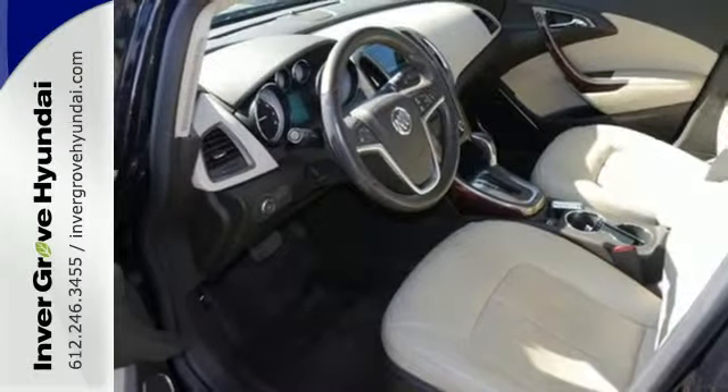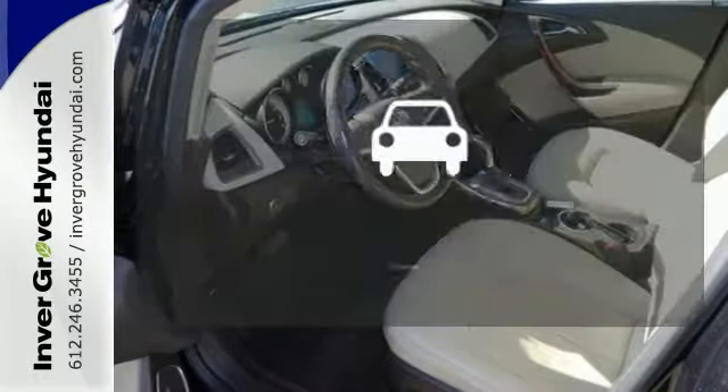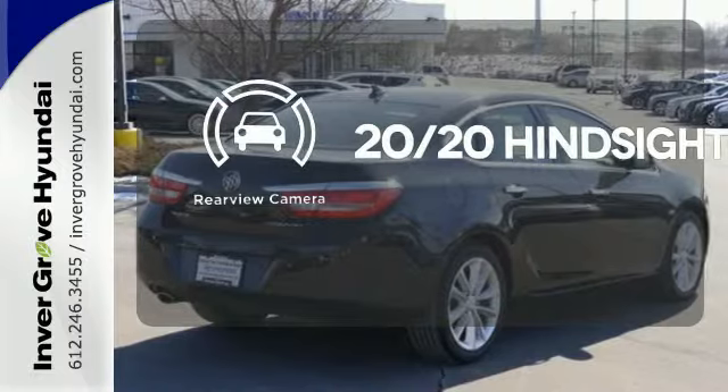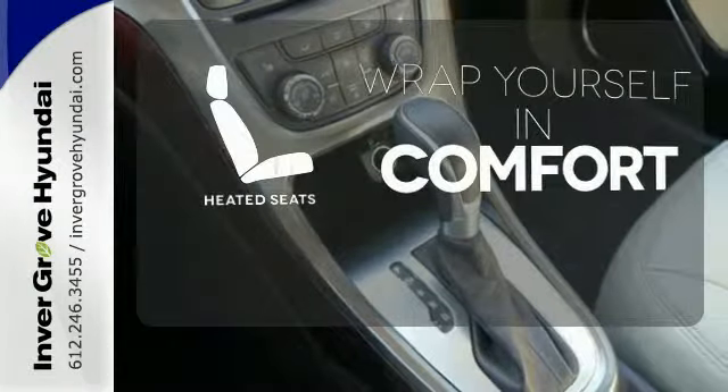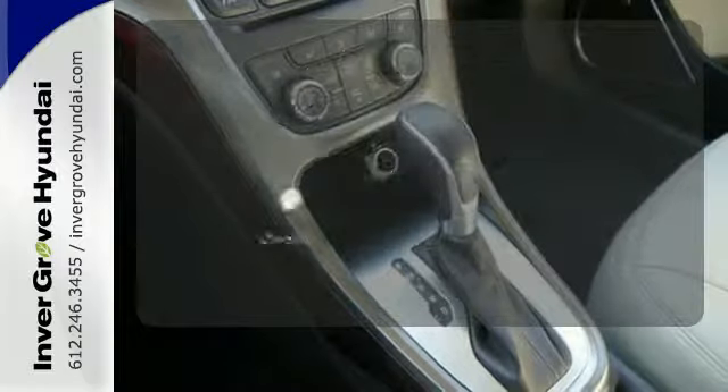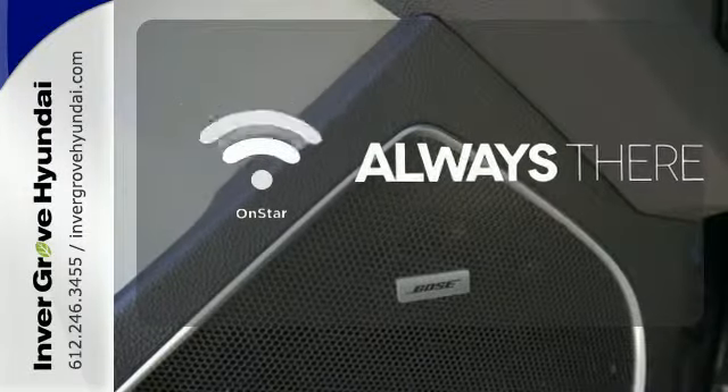It also has an electronic parking brake and a backup camera. See objects previously out of sight with a rear view camera. Ward off the chills with heated seats. Whether it's directions or an emergency, OnStar is there for you.